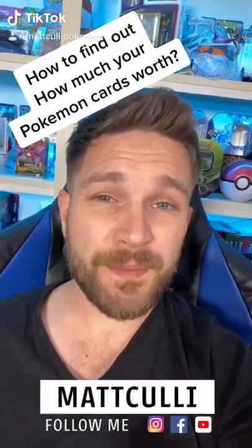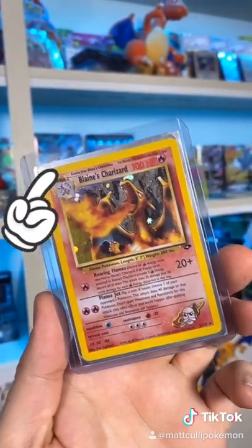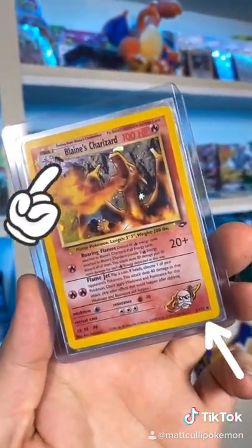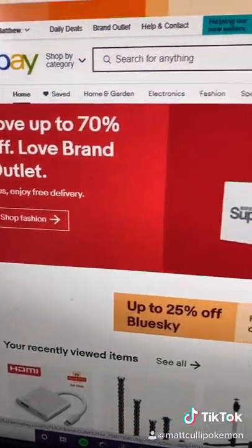Here's another super quick way to see how much your Pokémon cards are actually worth. You take your Pokémon card, grab the Pokémon name at the top, and find the card number — it could be on the bottom right or the bottom left.